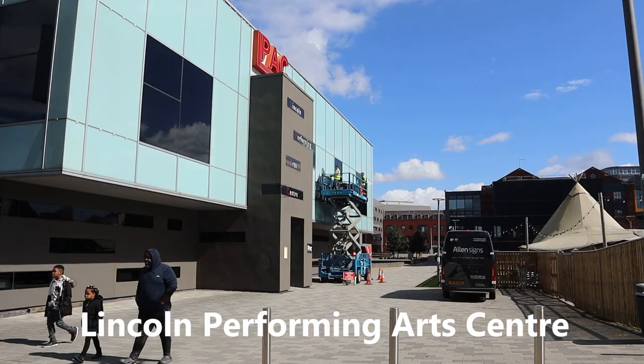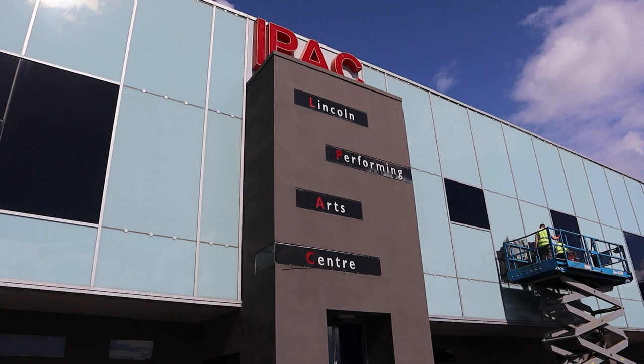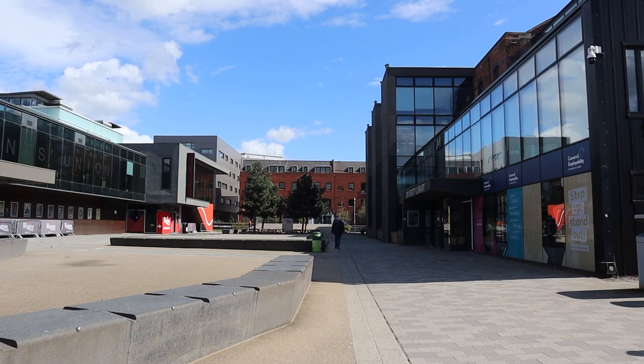As we walk further, we can also see the Teepee, and opposite that is the ELPAC — the Lincoln Performing Arts Centre for theatre and similar activities. Next to ELPAC is the Student Union; they help you with anything and everything and hence they have their own advice centre.